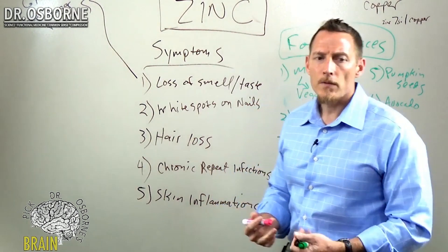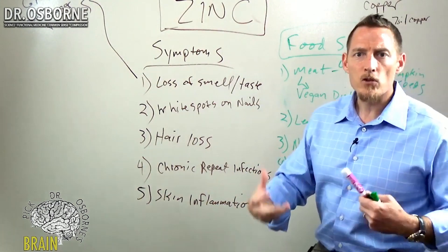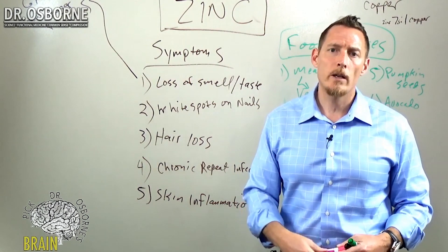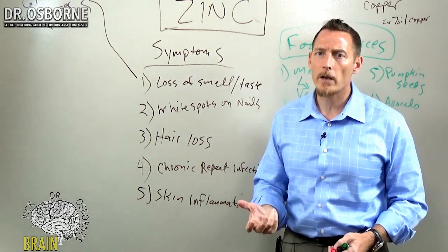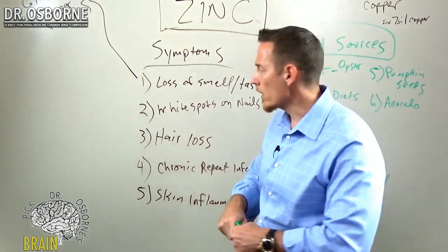Another symptom of zinc deficiency is trouble sleeping. Zinc plays a role in the biochemistry of some of your neurotransmitters, so difficulty sleeping might also be present for many people with zinc deficiency.